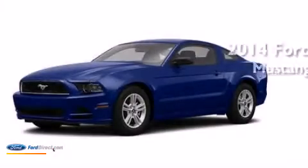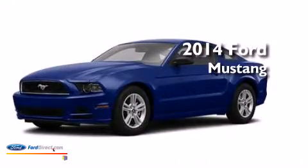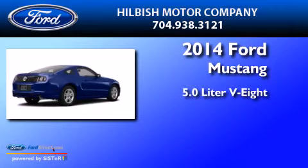This is a brand new 2014 Ford Mustang. It features a 5.0 liter 8-cylinder engine and an automatic transmission.